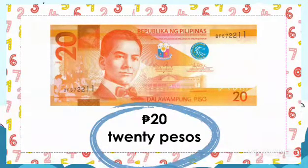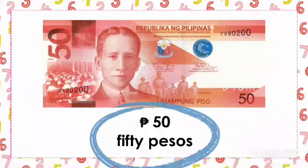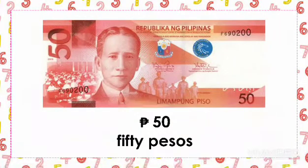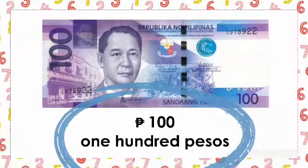The next is the red bill, or 50 peso bill, and the value? 50 pesos. The purple bill is the 100 peso bill, and the value? 100 pesos.